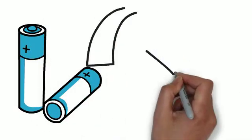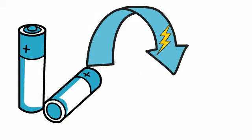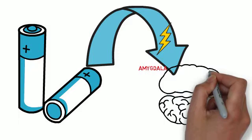A second method employed by physiological psychologists is essentially the opposite. It's called electrical stimulation. In electrical stimulation, a tiny wire is inserted into a brain region and a microcurrent of electricity is applied to that brain region, causing it to become activated.